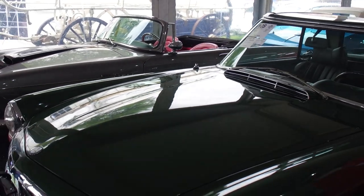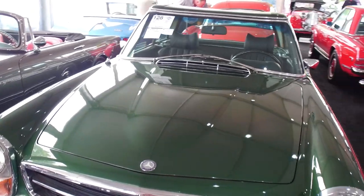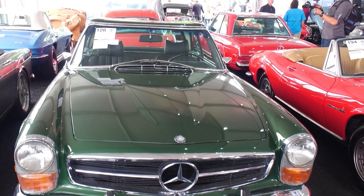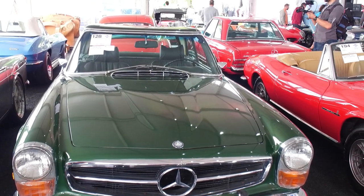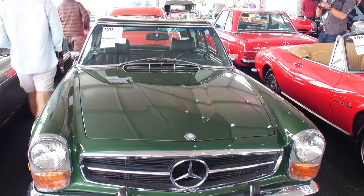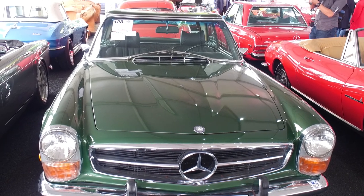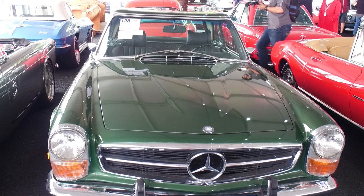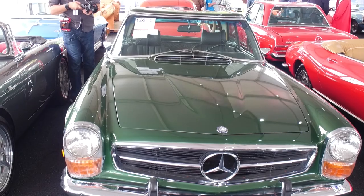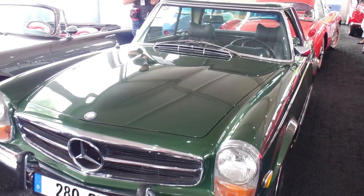This is a 280 SL — I want to explain why it's called the Pagoda Mercedes. If you notice the roof, it curves downward — that's why it's called the Pagoda. This is the first SL after the 300, which was essentially a race car. This is the SL of the 1960s — six-cylinder engine, still a light, sprightly car compared to how much bigger and more bloated they got later.